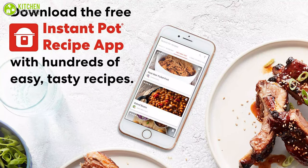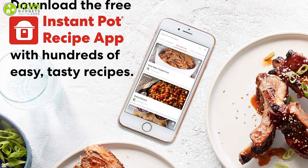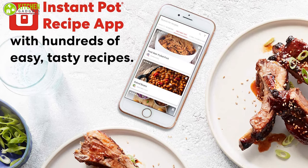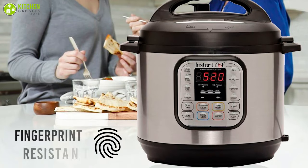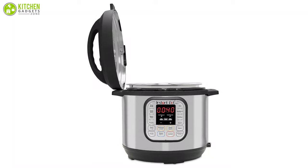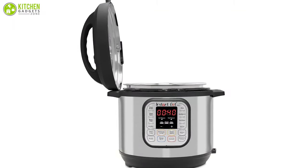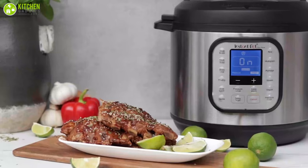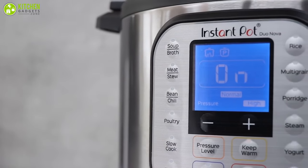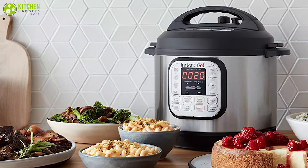It has a dedicated app for Android and iOS devices that is loaded with hundreds of recipes for any cuisine to get you started on your culinary adventure. Additionally, the stainless steel lid and exterior are fingerprint resistant and all the removable components are dishwasher safe, which makes the cleaning process simple. Considering all the factors, we came to the conclusion that this is the best electric pressure cooker that you can buy right now without thinking twice.